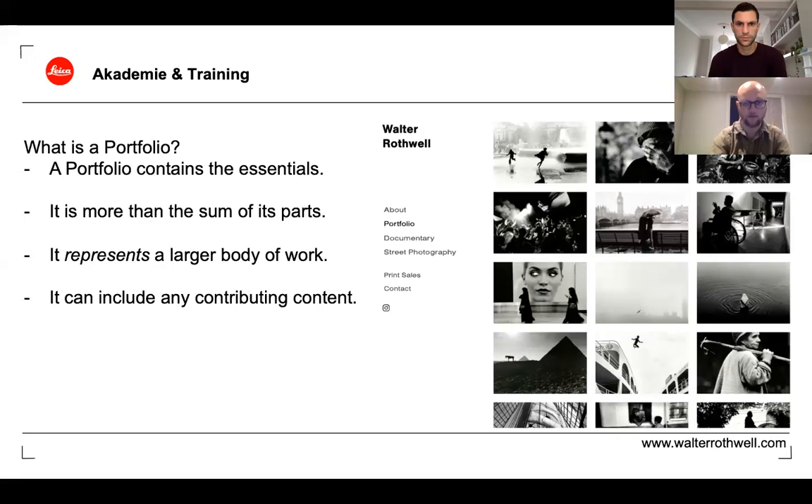Ideally when someone looks at your portfolio, they'll be looking at these images presented in this way for the first time, so that first impression will really matter. It can include images from projects, from longer stories. If you're a documentary photographer, it can include samples from stories, but a portfolio isn't a story in and of itself — it represents those larger bodies of work. People can look at one image and know that image represents a much larger body of work, and that is the most high-quality example of that work.